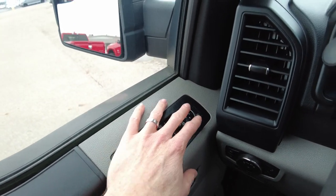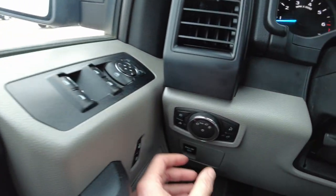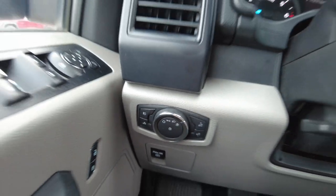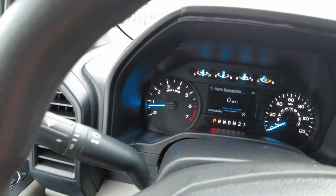Starting on the left, it does have power windows and locks and adjustable mirrors remotely. It does have headlight controls and there is an automatic function on the headlights, which is really nice — just set it there and forget it.